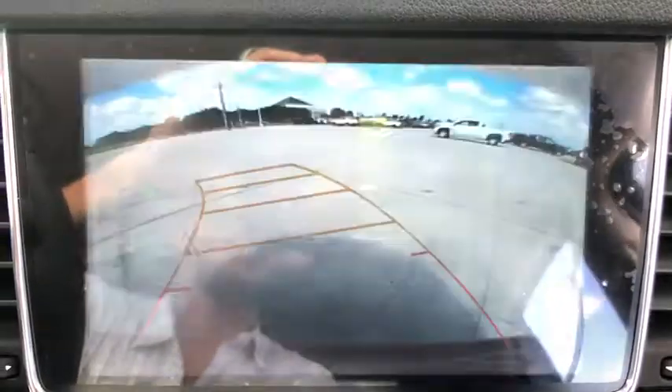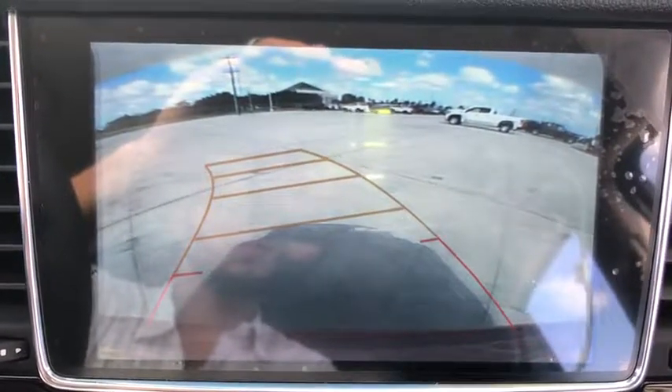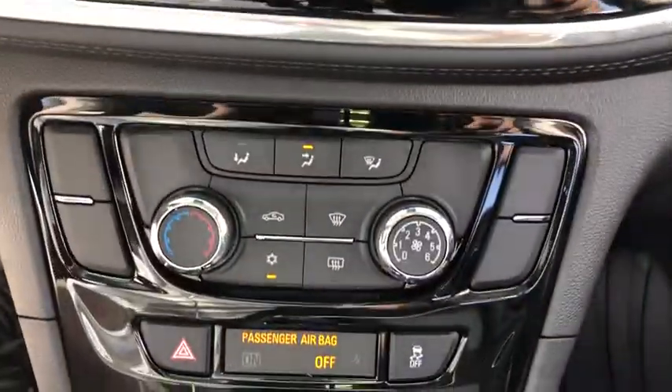Compass, power windows, electronic stability control, trip computer, security system, rear window defroster, tachometer, panic alarm, brake assist, remote keyless entry, rear window wiper, driver vanity mirror, tilt steering wheel.